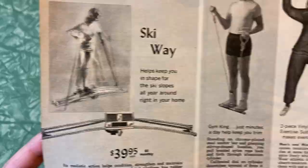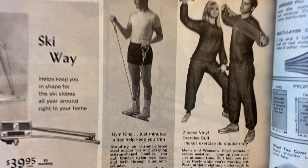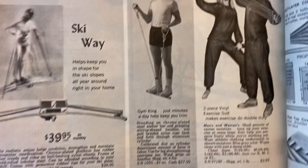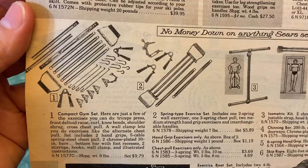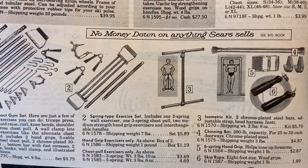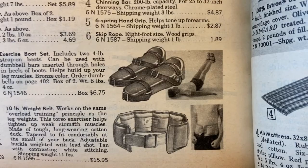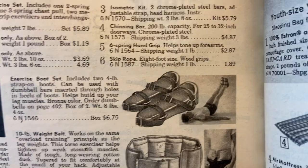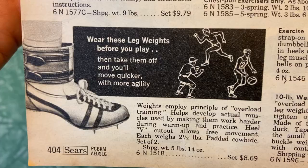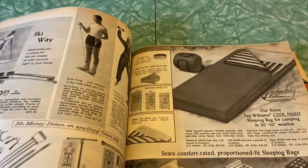Gym King — just minutes a day helps keep you trim, standing on chrome plated steel anchor bar. This type of thing is kind of still around today. Compact gym set, spring type exercise set — that seems like it would be pinchy. Pull-up bar. Exercise boot set includes two four-pound strap-on boots — oh my god, they're weighted boots. That looks a little barbaric. Wear these leg weights before you play and take them off and you'll move quicker with more agility. Is that scientifically proven? I'm not exactly the expert on fitness.